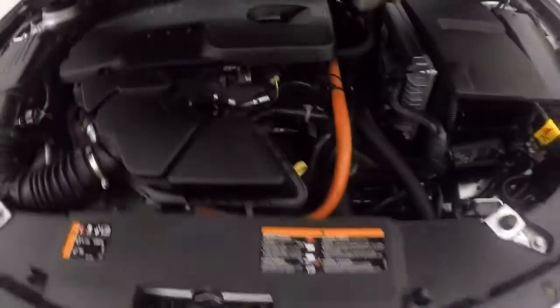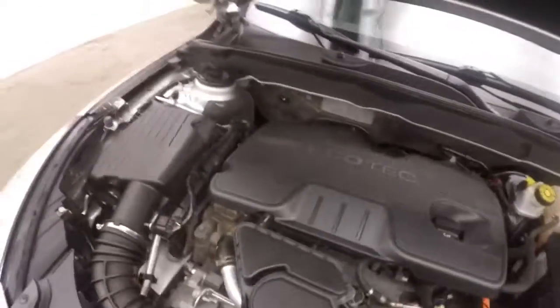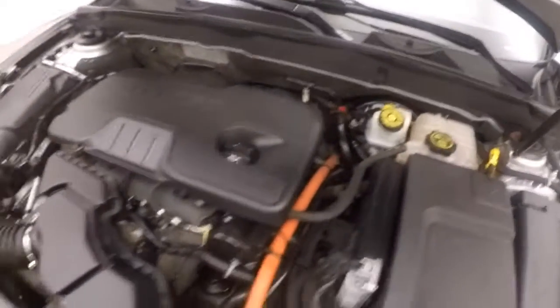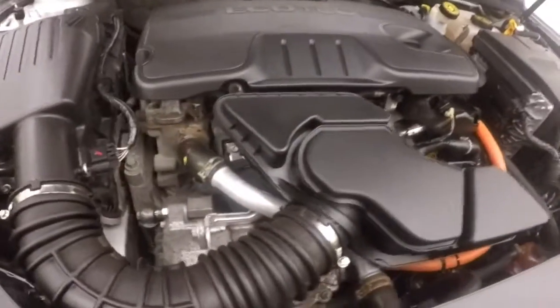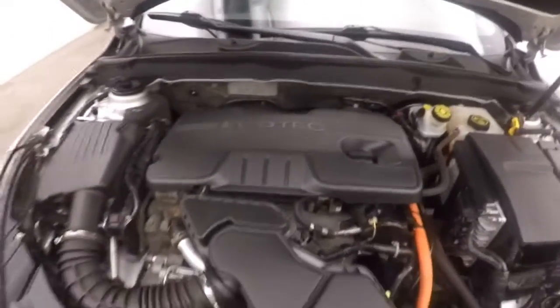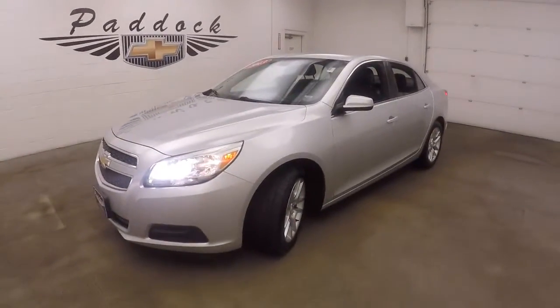Let's go look underneath the hood. Under the hood you get a 2.4 liter, nice and strong, plenty of power and great on gas, especially with this being an eco model. This is the 2013 Chevy Malibu Eco.